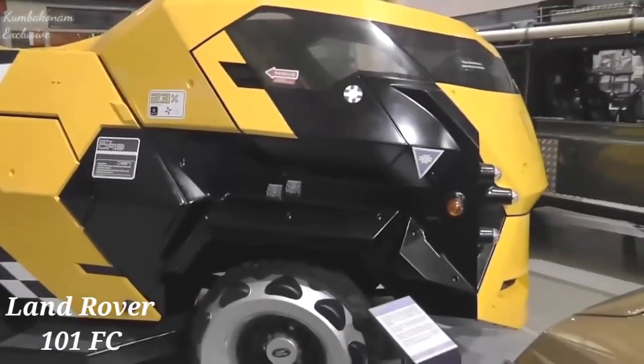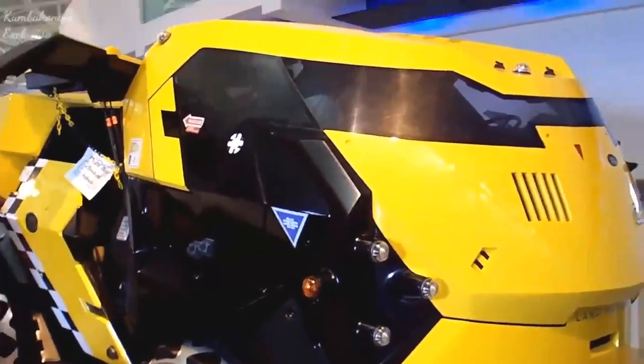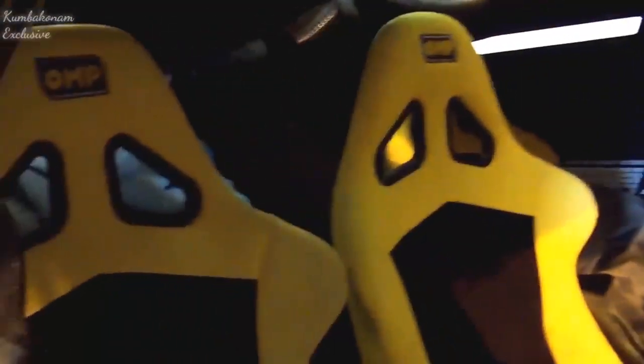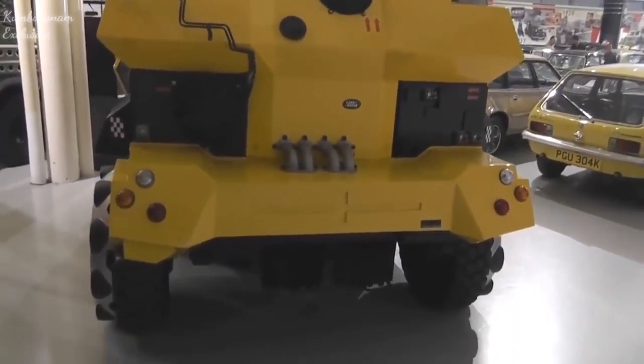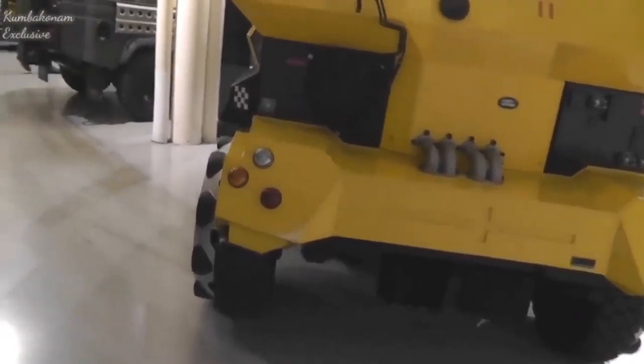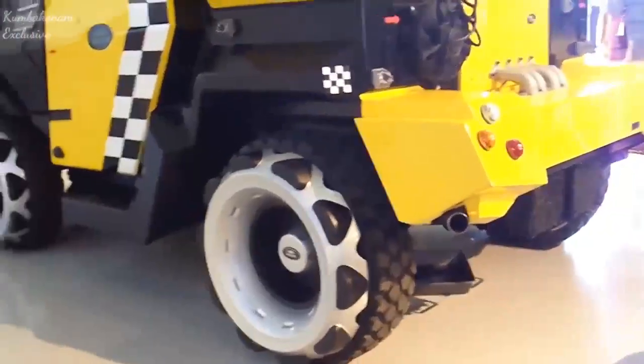It was developed for the Army as an artillery tractor. The car has a 3.5-litre Rover V8 engine. A curious feature of the 101 FC was its dynamic trailer — the two-axle vehicle turns into a three-axle and it's even articulated.